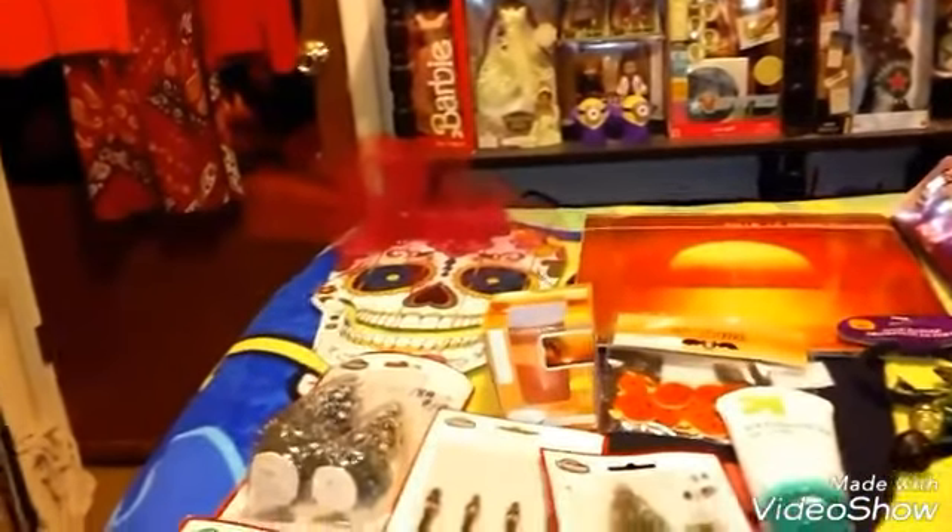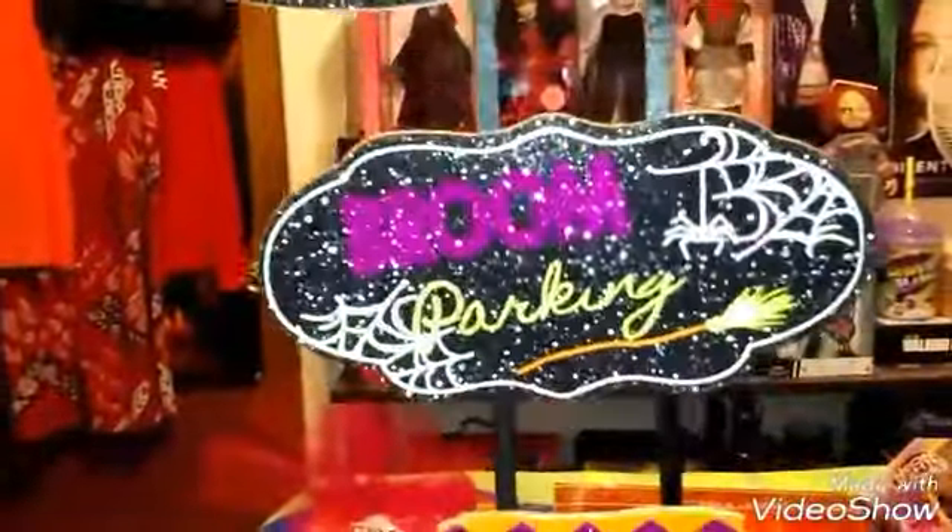And then for my front door of my house — or maybe the front door — I got this one and it says 'broom parking.' I thought that was so different and I just love the glitter, so I got that one. Got those two.